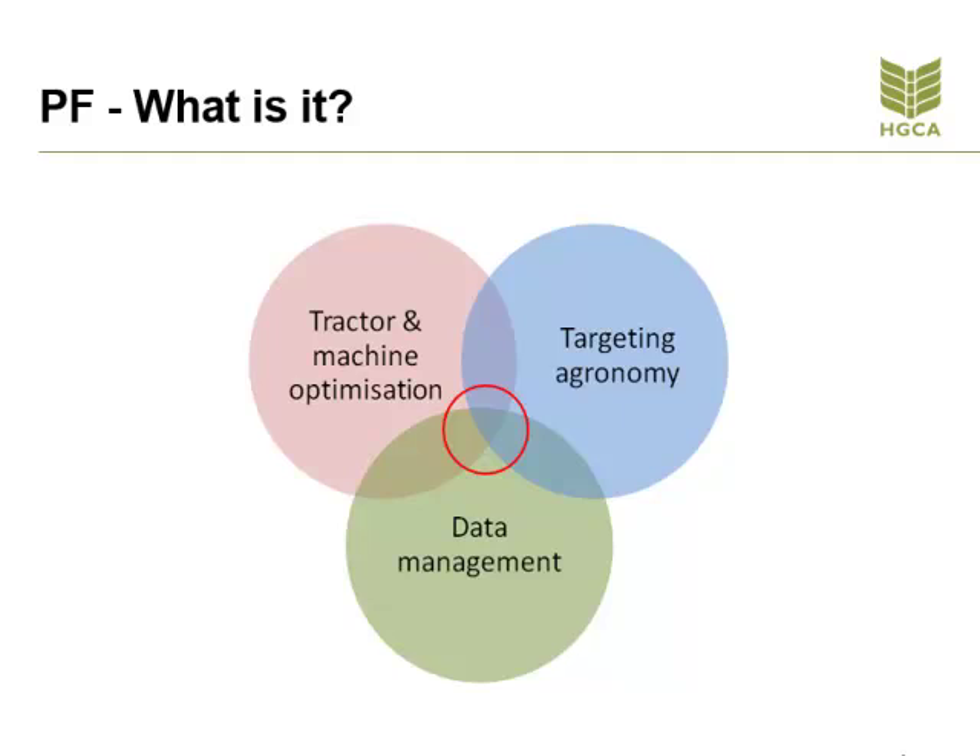Whichever it is, we have to take measurements before any investment is made. The saying, 'if you don't measure it, you can't manage it,' is so important.